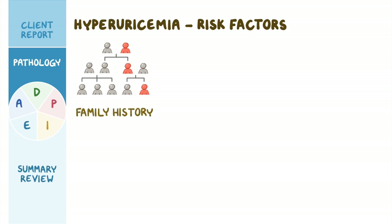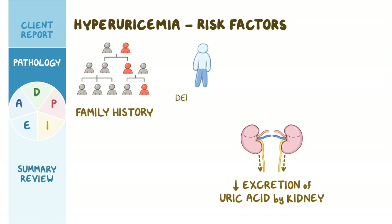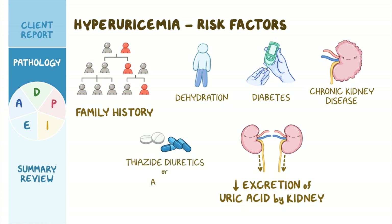Finally, hyperuricemia can also occur when there's reduced excretion of uric acid by the kidney, which can result from dehydration, diabetes, chronic kidney disease, and medications like thiazide diuretics or aspirin.